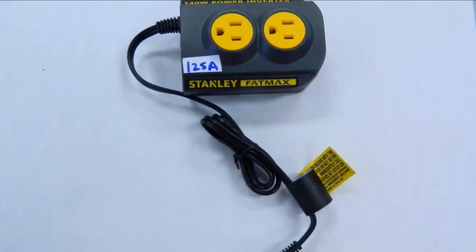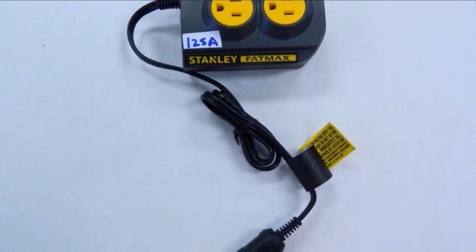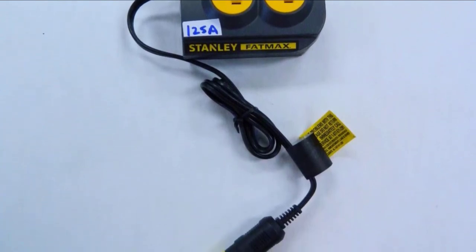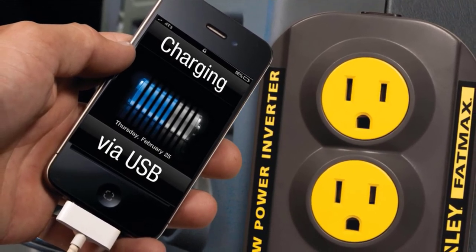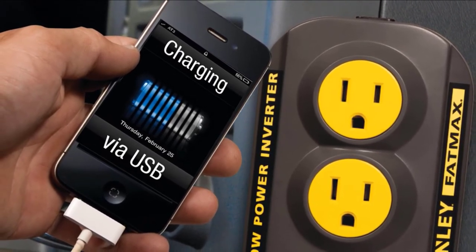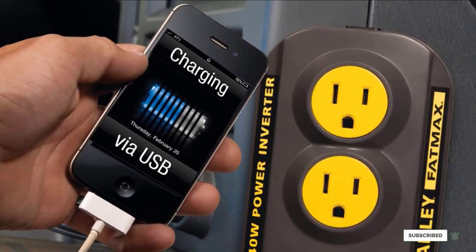Since it is a smaller, light-duty unit, it has a fan-free, silent-running design. It won't drain your car's battery since it has low-voltage draw and an automatic shut-off feature. This product includes a mounting kit so you can install the inverter wherever you'd like. Stanley includes a 1-year warranty with this device.